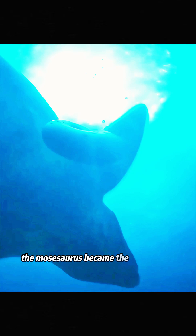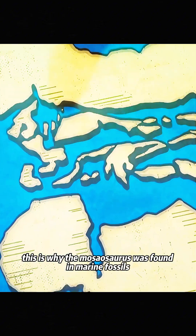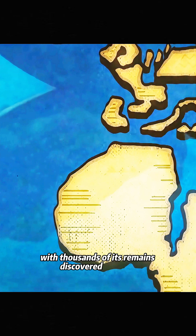The mosasaurus became the ruler of the seas, not just because of its strength, but also its intelligence. This is why the mosasaurus was found in marine fossils all around the world, with thousands of its remains discovered globally.